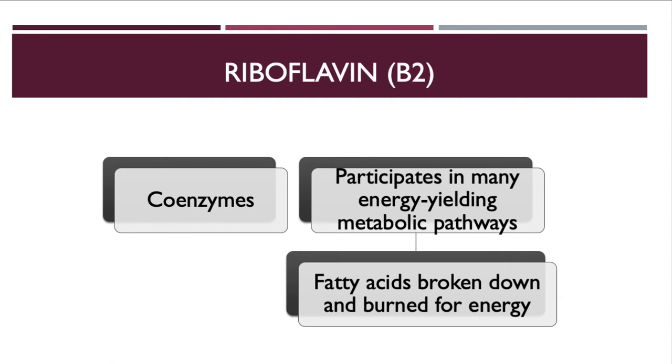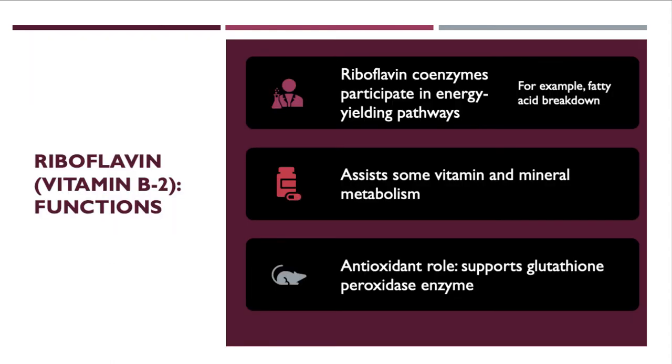Riboflavin is vitamin B2. It functions as a co-enzyme in metabolic processes to make ATP and in breaking down fatty acids as an energy source through beta oxidation — cutting carbon chains two carbons at a time, helping lipase create a two-carbon molecule that becomes acetyl coenzyme A, which enters the citric acid cycle. Riboflavin also assists other vitamins and minerals in metabolism and acts as an antioxidant, supporting the enzyme glutathione peroxidase.